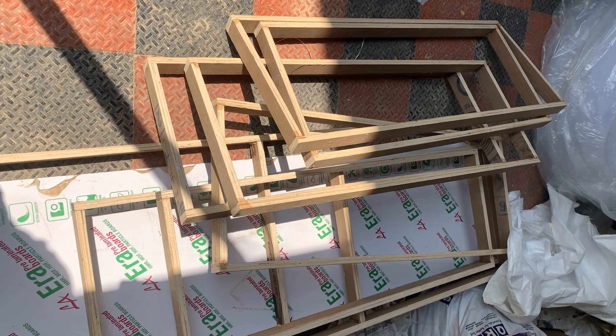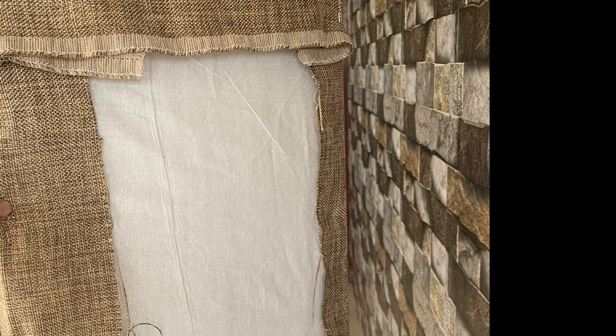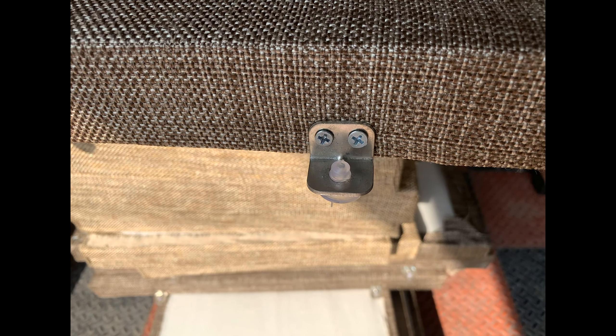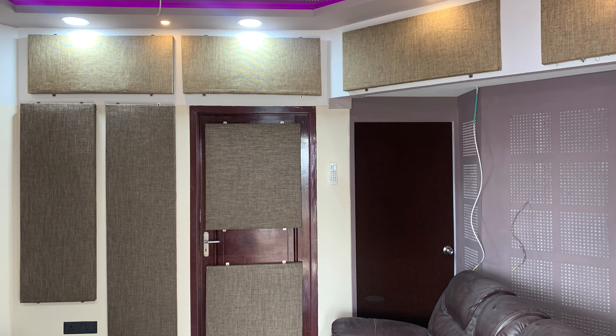Making the frame 0.5 cm thinner than the foam ensures the panel looks stiff and tight. After building the frame, fill it with poly fiber foam and wrap it with normal cotton fabric — it's better to wrap both sides for a good finish. Then wrap the front side with jute fabric. You can use a staple gun to fix the fabric tightly on the frame, and then hang the panels on the wall using hooks or L-clamps fixed to the frames. All these panels were completed in a day, and totally the work was completed in 5 days, including the fixing of panels.